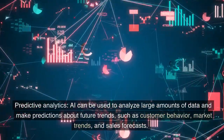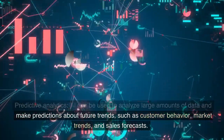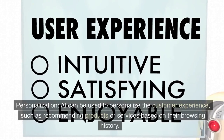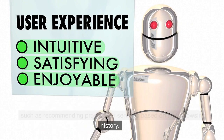Predictive analytics — AI can be used to analyze large amounts of data and make predictions about future trends, such as customer behavior, market trends, and sales forecasts. Personalization — AI can be used to personalize the customer experience, such as recommending products or services based on their browsing history.